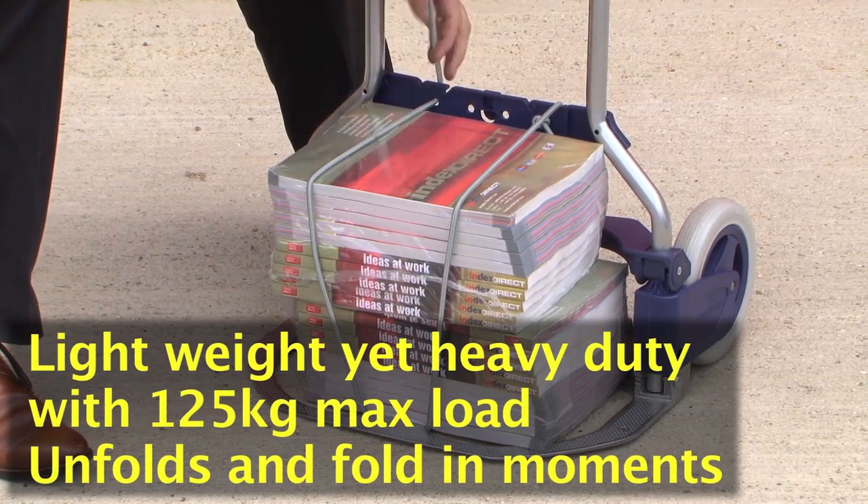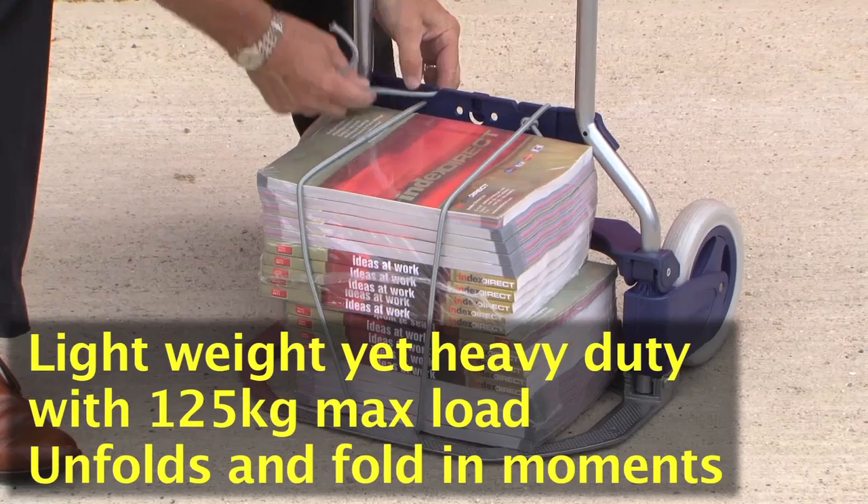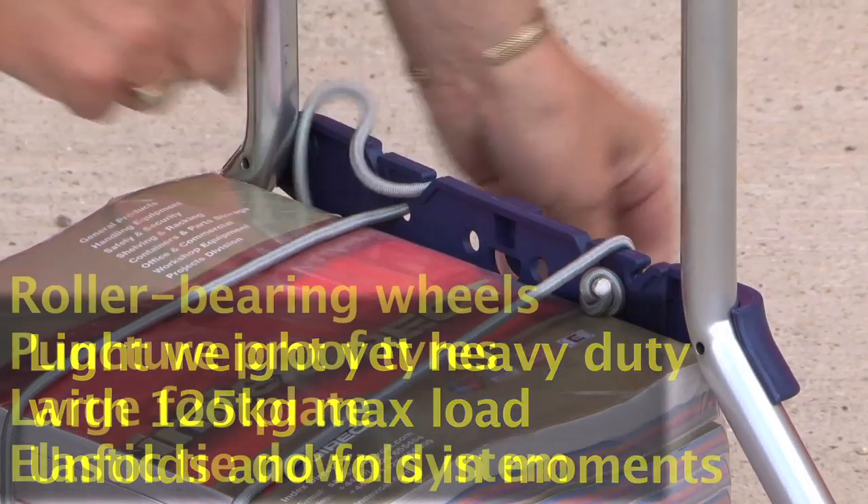Whatever size of load needs to be moved, the elastic tie-down straps can easily be adjusted to suit.